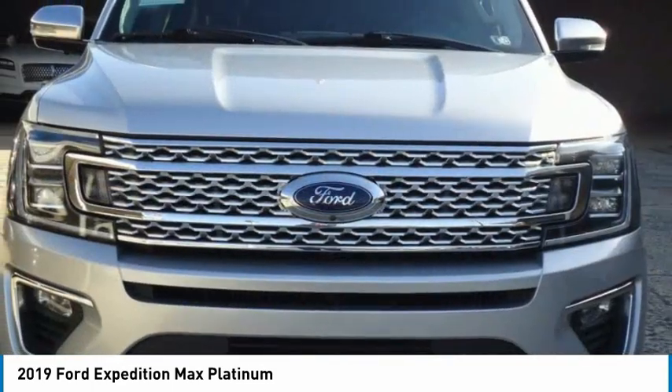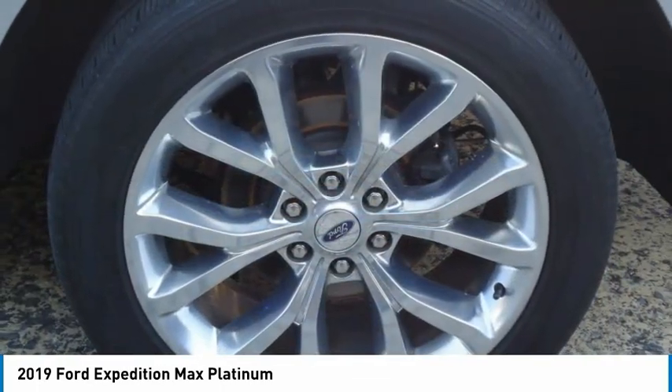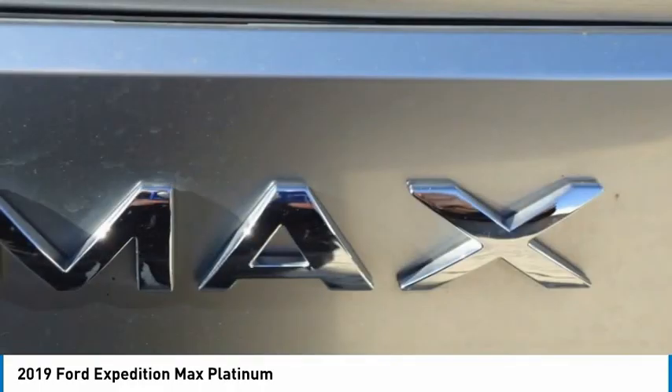Heated mirrors, electronic stability control, alloy wheels. This isn't just a vehicle, it's an experience. So stop in for a test drive today.